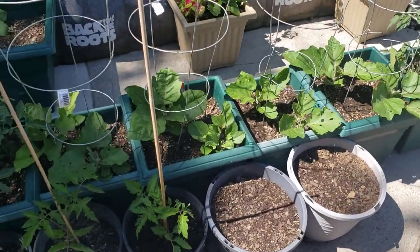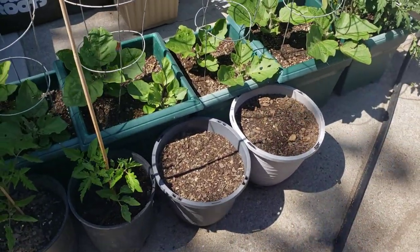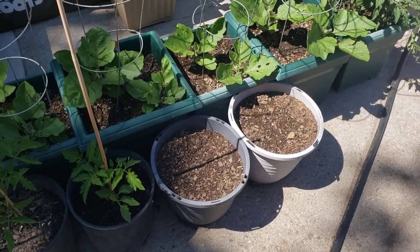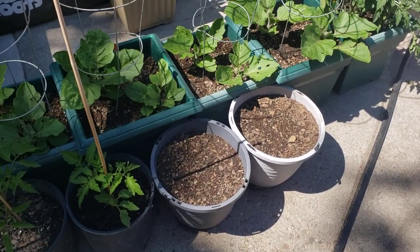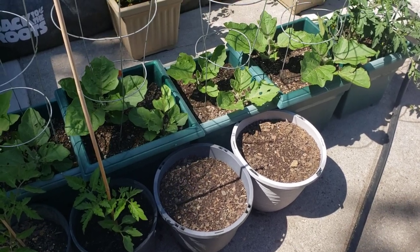We've got some cucumbers planted in these two containers right here — they have not come up yet. I only have a few containers left that I don't have anything planted in, and I'll probably fill those with different types of basil because my grandson loves basil so much.